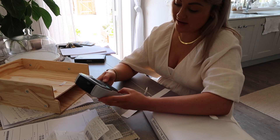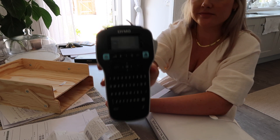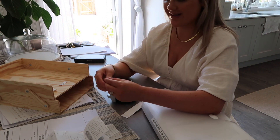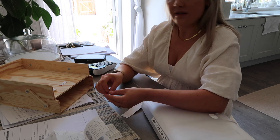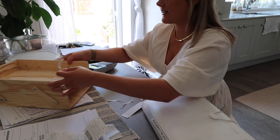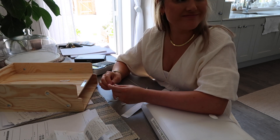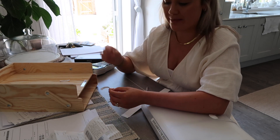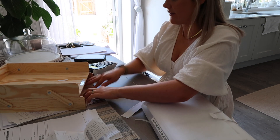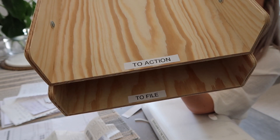If you do want a label maker, this is 100% the best one — it's the Dymo. It's very often out of stock because they're so great. The battery lasts for ages and I literally use it every single day. Just stick the labels on — sorry, my washing machine is running in the background. So really simple: 'to action' and 'to file'.